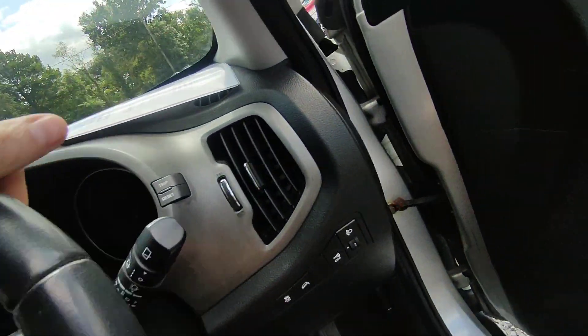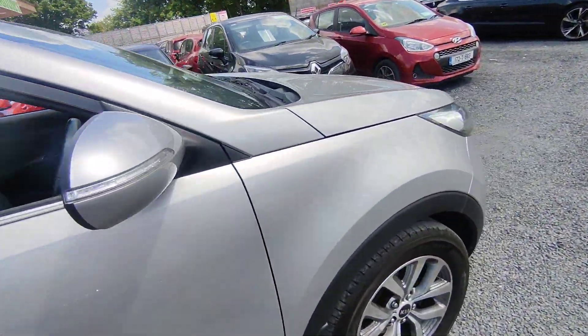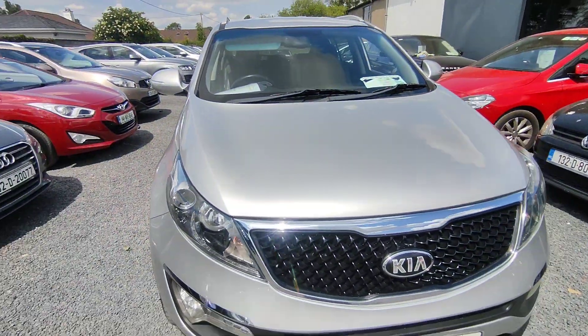There's 159,000 kilometres up the clock. The car will be sold fully serviced and will come with a three month warranty. It is NCT'd until May 2025.